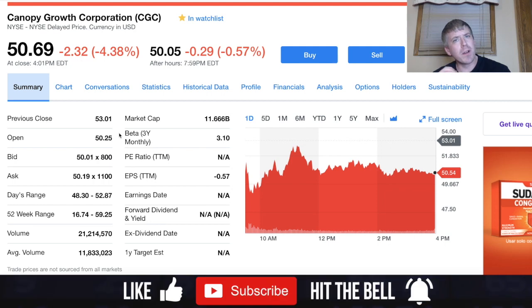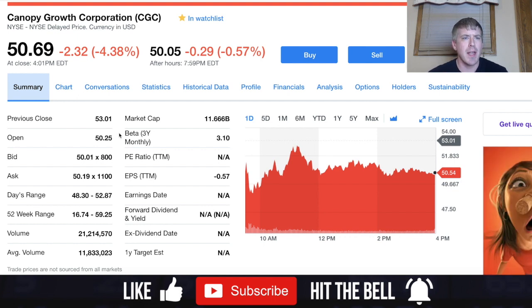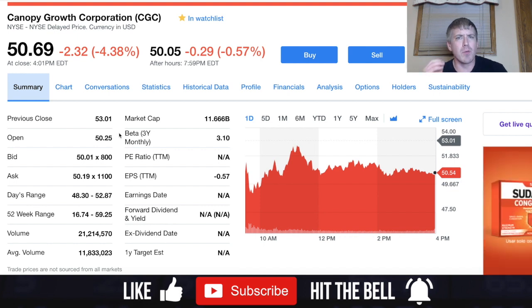In today's video we are going to be initiating coverage on Canopy Growth Corp, ticker symbol CGC. They trade on the New York Stock Exchange and their current price is $50.05.